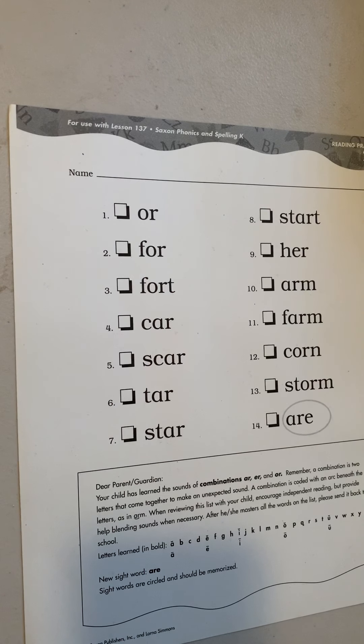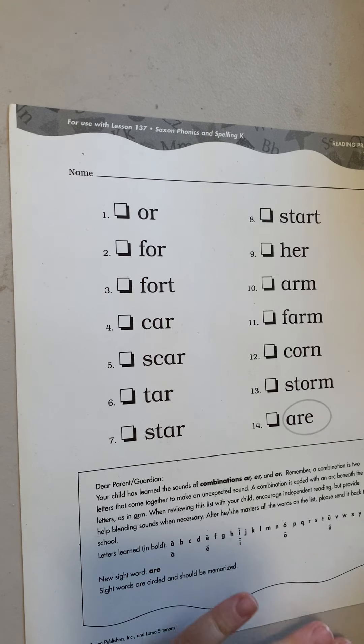Hi guys! Today's phonics lesson is just reading practice. We're going to practice coding these words and reading these words, and then if you get it right, you can check off the box. If you get it wrong, you'll circle it, and that's how you know to practice that one. Remember, it's okay to get things wrong.